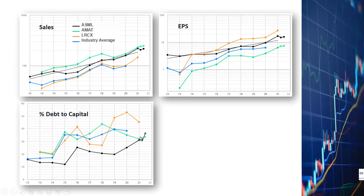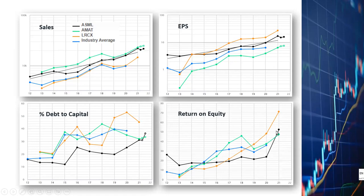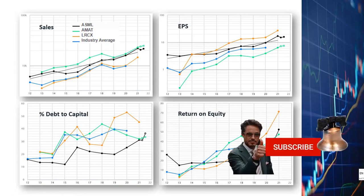The debt-to-capital ratio is comparable to the industry average. Return on equity has been shooting up because of technology leadership in the EUV market, which has a high profit margin. Overall, ASML is a well-managed company generating revenues and profits steadily in recent years. If you like what you've seen, please click the like, subscribe, and notification buttons so you receive alerts when I post my next video.